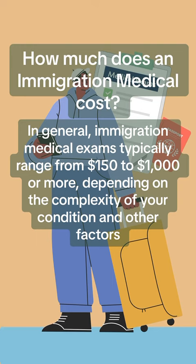How much does an Immigration Medical cost? In general, Immigration Medical exams typically range from $150 to $1,000 or more, depending on the complexity of your condition and other factors.